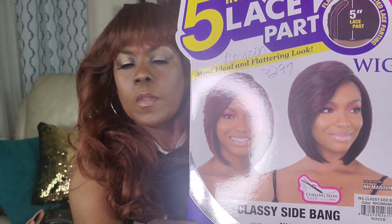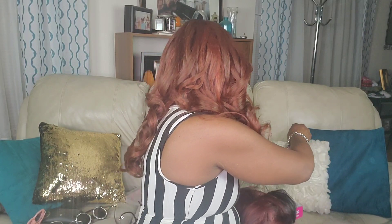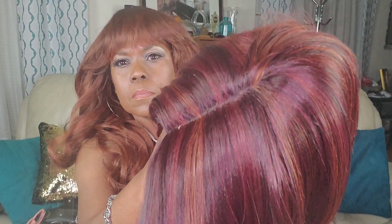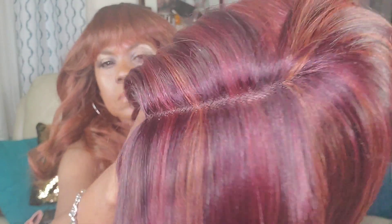Hey beauty connoisseurs, hey everybody, welcome to my channel! If you're interested in the unit I'm wearing, it's Outre Jasmia — I'll leave the review for that right up above. Today I have Freetress Equal, a five-inch lace part. Her name is Classy Side Bang, and I have her in the color NW Cinnamon. She's a bob, and I don't usually lean towards bobs, but I saw this on Nikki Lanisa's channel and it was so cute — the bang is what really sets it off. It's on Amazon, so free shipping, so I decided to review it and give it a try.